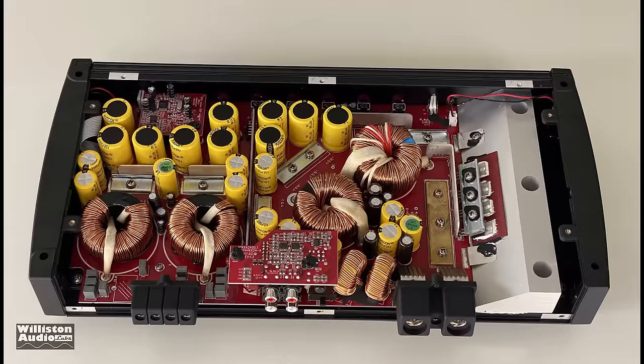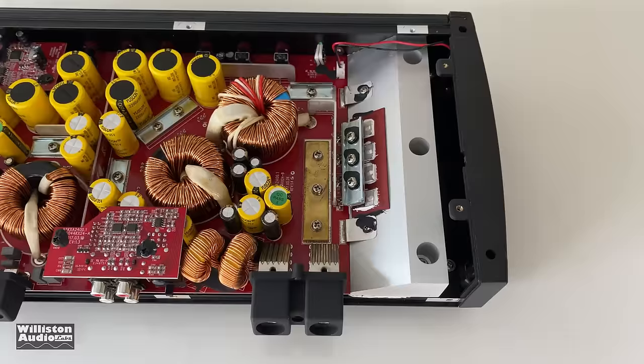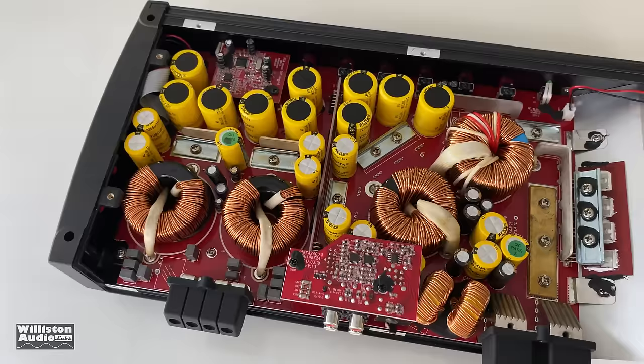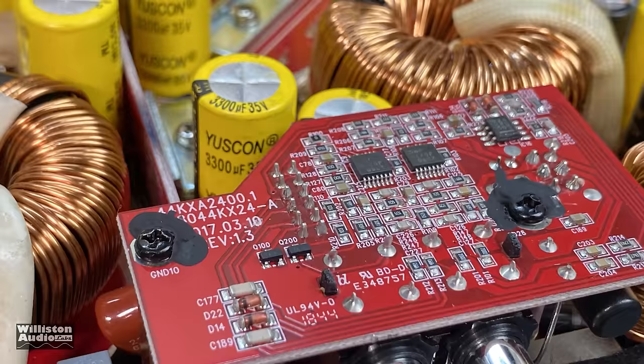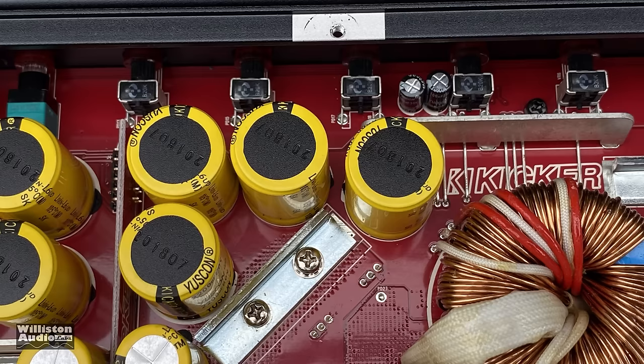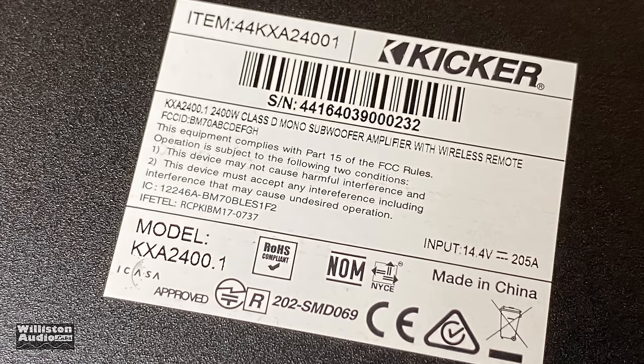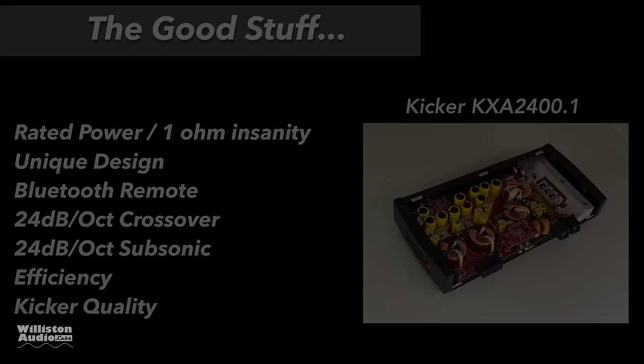Here is the amplifier with the bottom cover taken off. This is a unique bespoke design created in-house by Kicker — you will not see another amplifier like this. Very cool the way they have everything laid out. They have a lot of 105°C filter caps, a board with DSP built in for input switching, 2200 microfarad 80-volt caps for the rails — also 105-degree Yuskons. The other caps are 35-volt, also 2200 microfarads. On the right side there's a huge aluminum block to help keep the power supply transistors cool. Here's the verification — this is the amp they sent me, the same serial number.